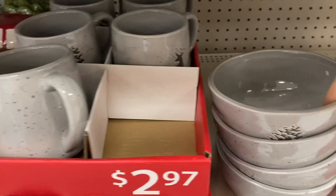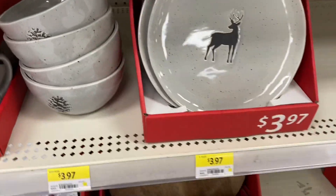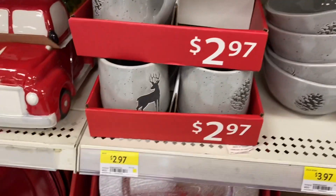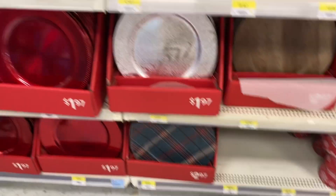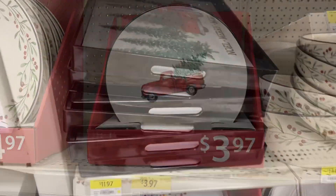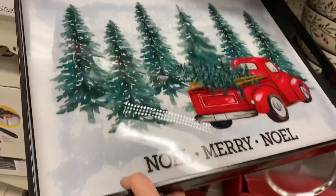The gray pattern with the bowls and matching plates was $3.97. For $2.97 they had two matching mugs — one with the pinecone and one with the reindeer. Some cute chargers for $1.97. And here's the truck and tree cookie jar with a matching plate, plus some really pretty trays.